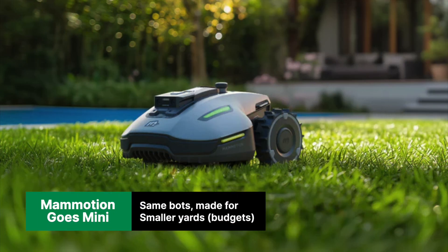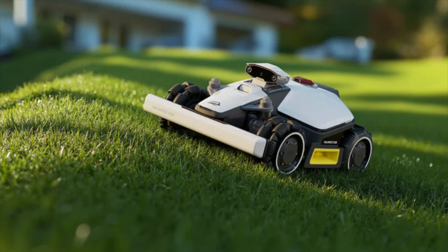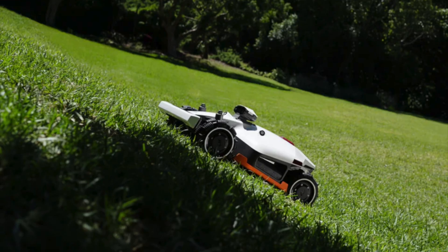Momotion was probably the busiest of all the robot manufacturers at CES with a slew of announcements. We're focused on the mini versions of both the Yuca and the Luba, which also answered one of our complaints last year that they seemed a bit overpriced for the market.